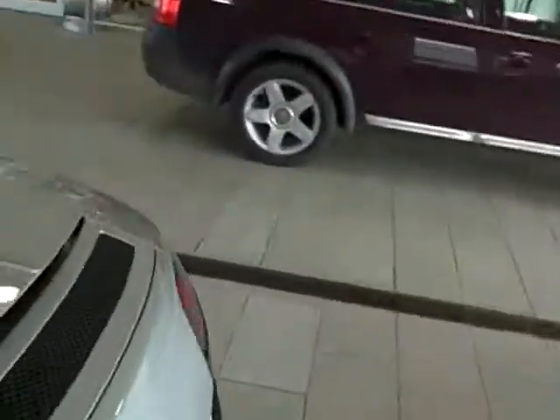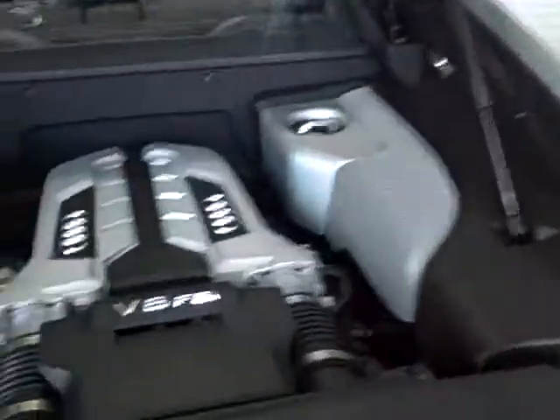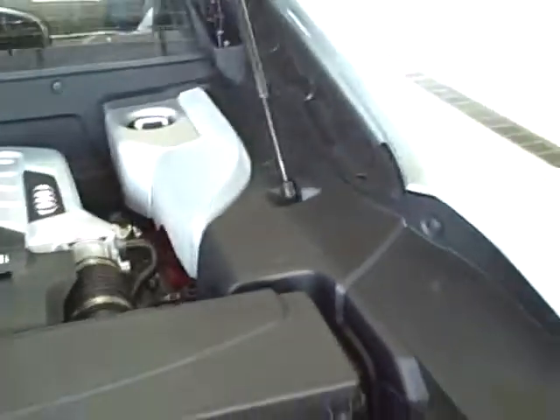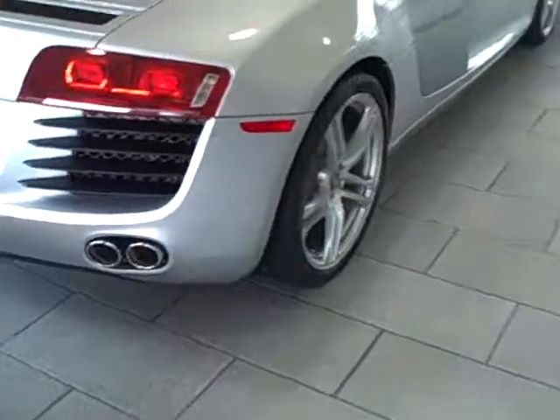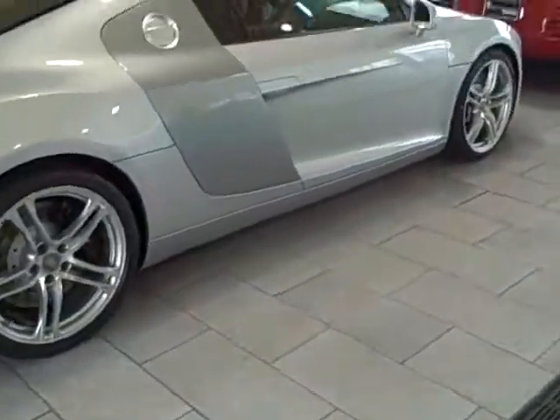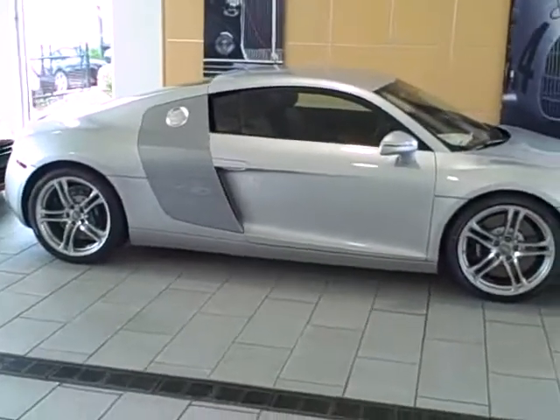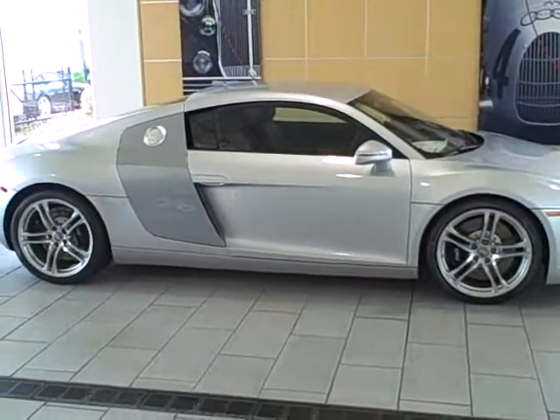Let me show you the engine compartment — I'll get you a good side view of the car also. As you can see, it doesn't get out in the elements. Beautiful car.